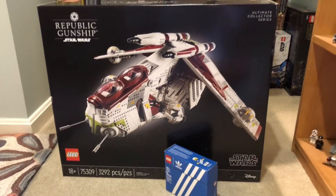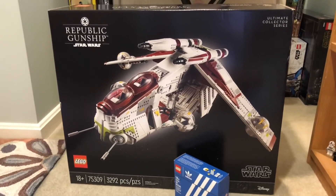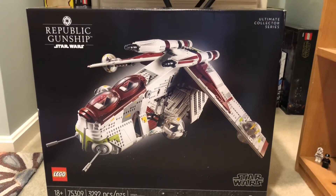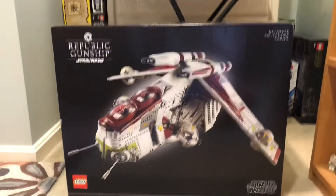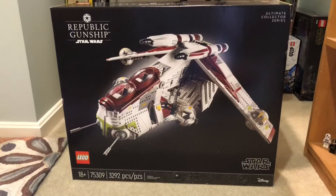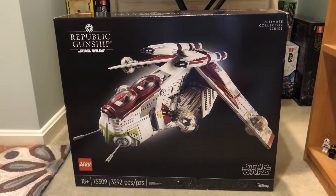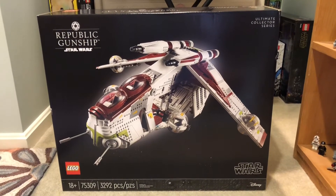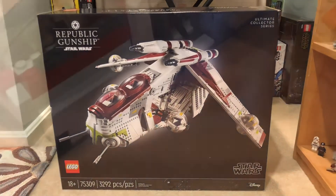I'm very happy it finally came and I have a lot of building ahead of me. Expect a few more videos revolving around the gunship. This set — along with the 501st Battle Pack — is actually what got me back into collecting LEGO full time about a year ago, when I found out the UCS Gunship had won the fan vote. I was so excited I was even making custom gunships, though they don't look too good.